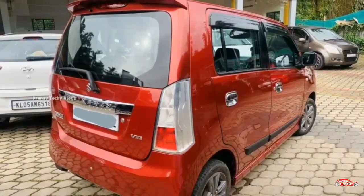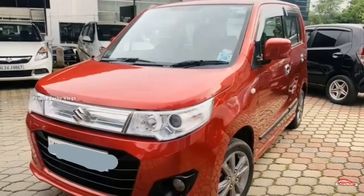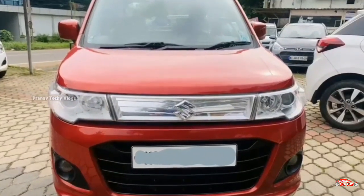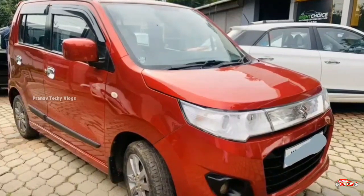Features include: AC, power steering, four-door power windows, inbuilt stereo, rear wiper, alloy wheels, projector headlamp, electrically adjustable mirrors, and remote central lock system. This is the feature side.